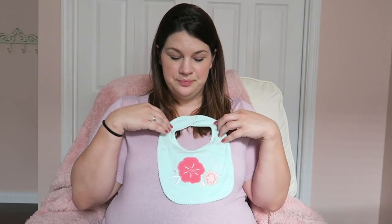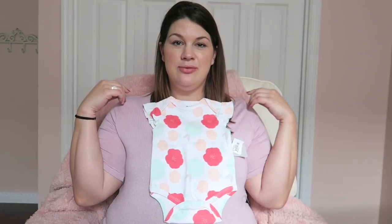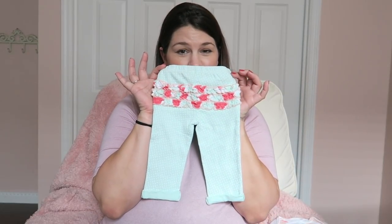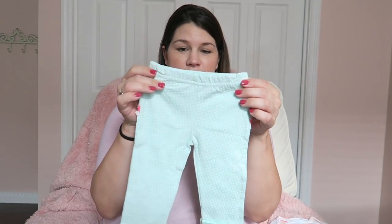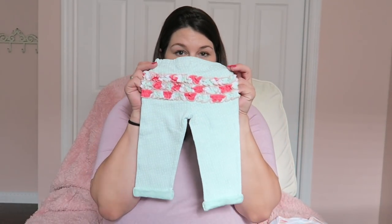A bib with some flowers on it that says 'Thank Heaven for Little Girls.' Then there is a little onesie with flutter sleeves and some super cute pants — they are mint polka dots. I think Carissa purchased this one. Mint polka dot pants with a little ruffle on the bottom.